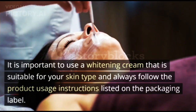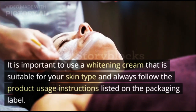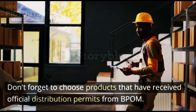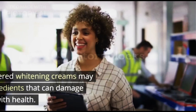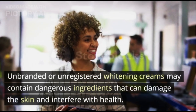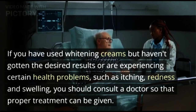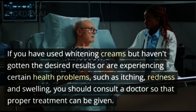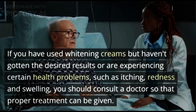It is important to use a whitening cream that is suitable for your skin type and always follow the product usage instructions listed on the packaging label. Don't forget to choose products that have received official distribution permits from POM. Unbranded or unregistered whitening creams may contain dangerous ingredients that can damage the skin and interfere with health. If you have used whitening creams but haven't gotten the desired results, or are experiencing health problems such as itching, redness, and swelling, you should consult a doctor so that proper treatment can be given.